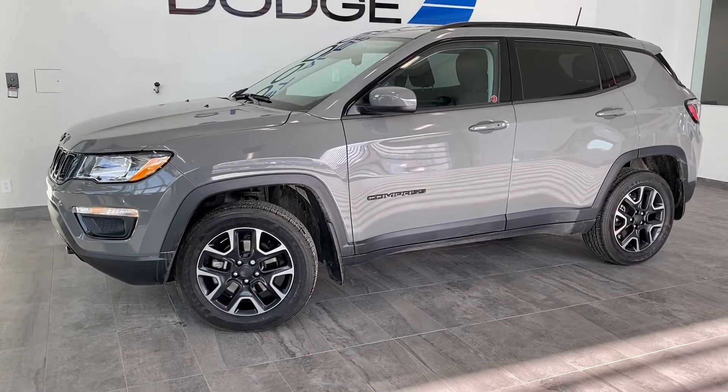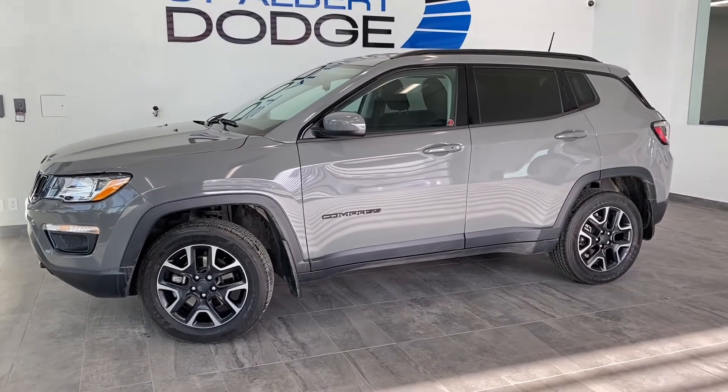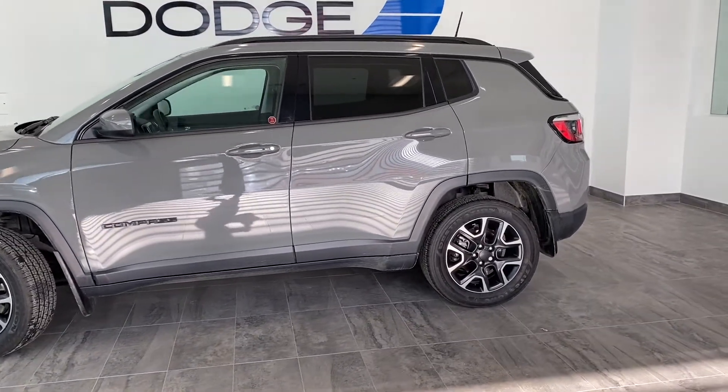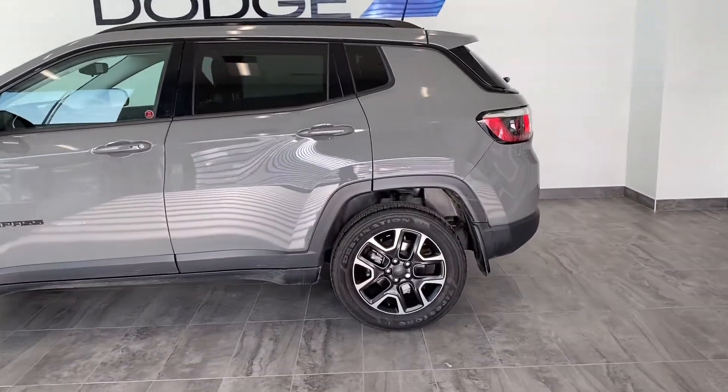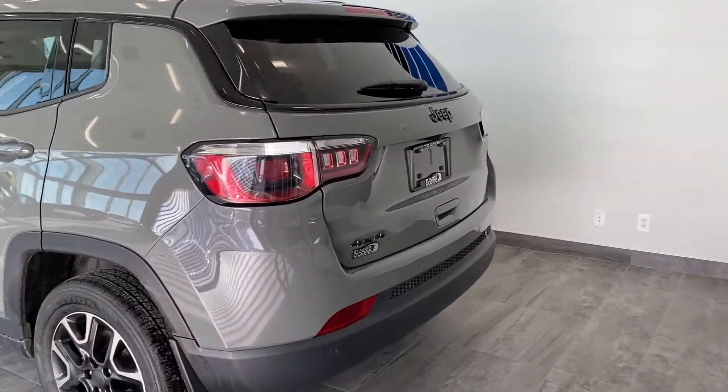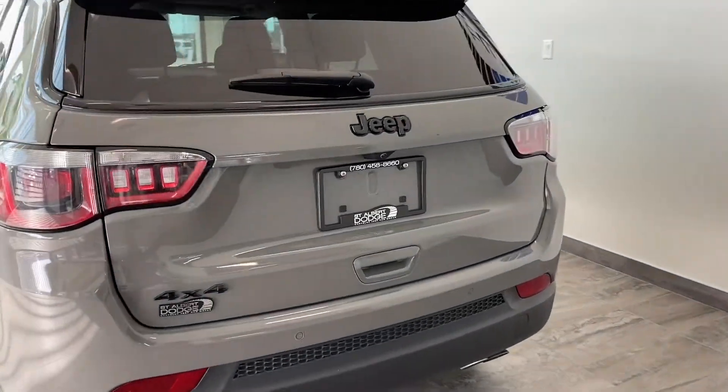Moving down this four-wheel drive SUV, it is equipped with heated exterior mirrors, 17-inch gloss black aluminum wheels, and keyless entry. At the rear we have our premium tail lights, a backup camera, and your liftgate rear cargo access.